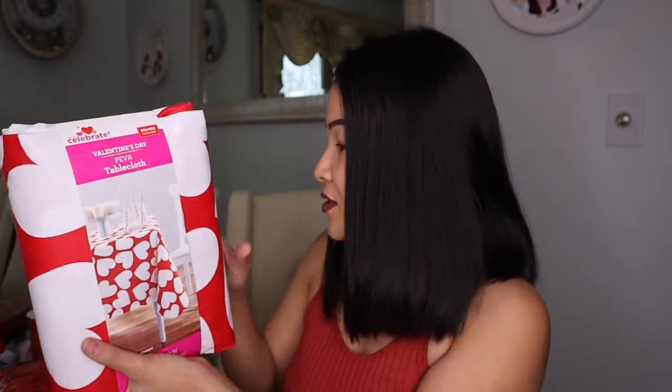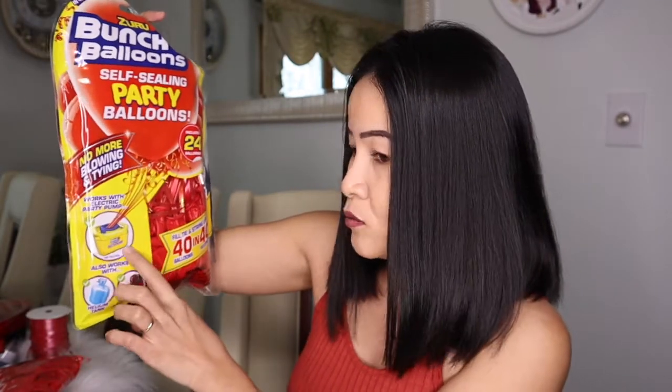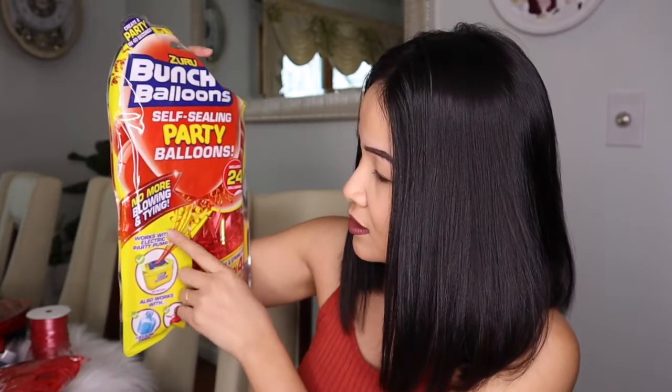I'm also gonna make dinner. I'm not gonna spend more than enough because I already spent $40 for all the stuff that I got, so that's good enough. I also got this tablecloth — I'm gonna use this with my banner, I can hang it and create different kinds of decoration. I think I got this for $3.45 at Walmart. And I have this party balloon — it's kind of expensive, but it works with the electric party pump. This one is the red balloons.